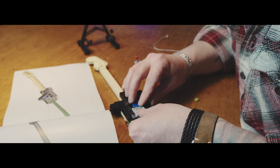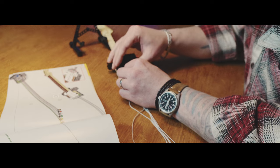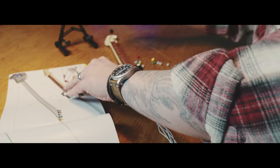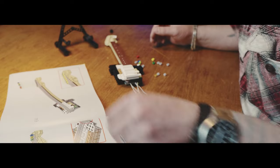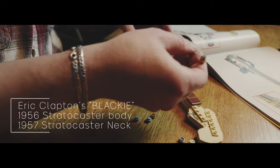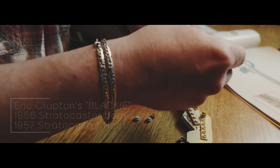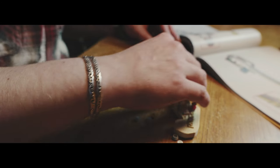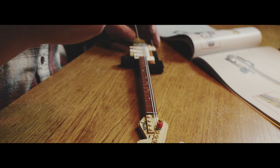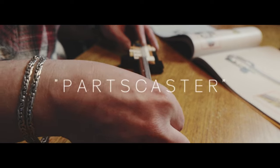This Lego set also includes a Hank Marvin-style red body, but today I'm making the Black Strat, reminiscent of Eric Clapton's Blackie — a guitar he assembled by picking the best parts from three Strats he bought in Nashville in 1970: a body from a 1956 Strat and a neck from a 1957. Blackie sold at auction for a million dollars in 2004, which just goes to show what you can achieve with what we, in the community, would refer to as a parts caster.